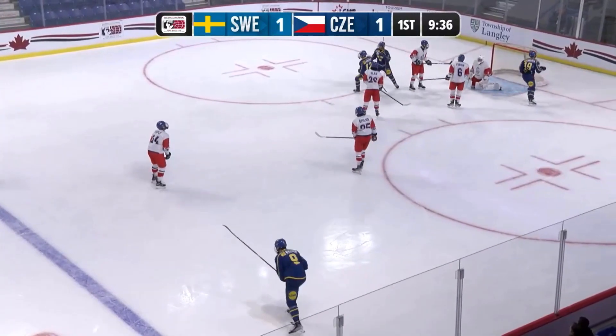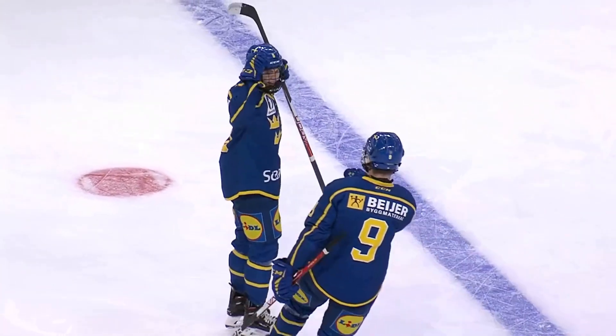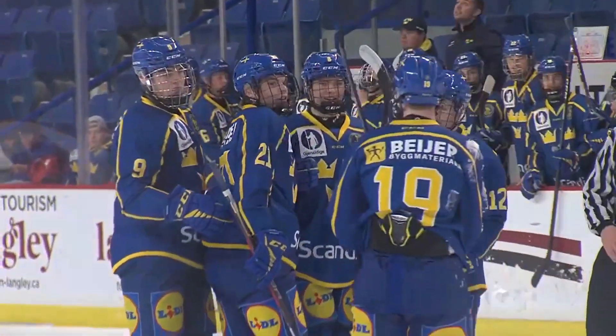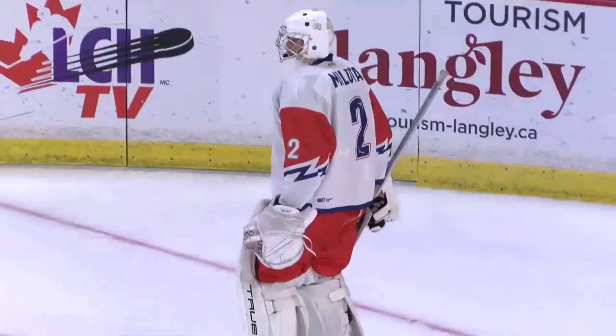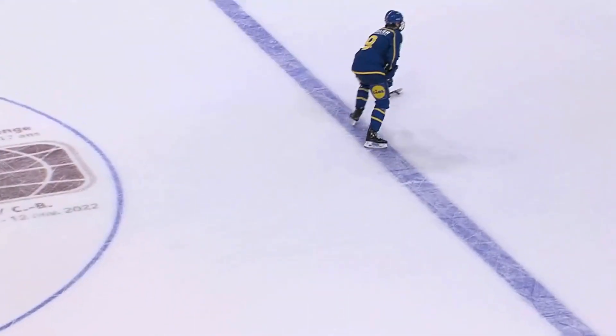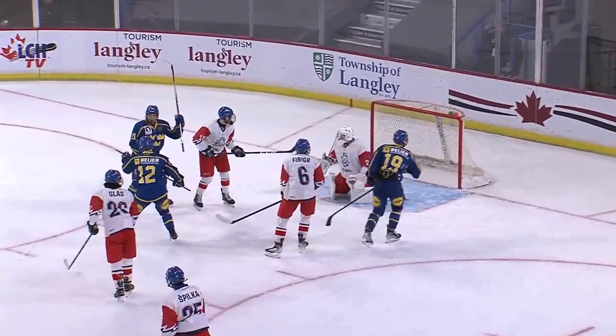Rest shot scores! Amil Stadin, from the blue line, finds the upper portion of the goal and Sweden goes back in front 2-1. Dean at the blue line had it teed up — not a big swing at that one, but an accurate shot to the top left corner. And Malota just never picked it up through a bunch of bodies.